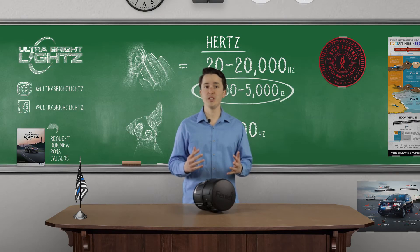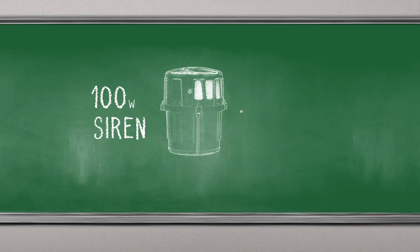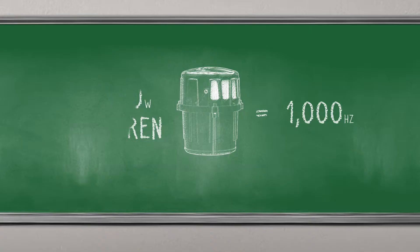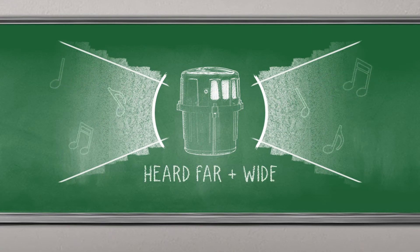So to compensate for a lack of superior dog hearing, a low frequency siren helps alert drivers by shaking their vehicle. Your standard 100 watt siren averages around 1,000 Hertz, right at the beginning of our best heard range. This is why a standard 100 watt siren plays an audible tone that can be heard far and wide.